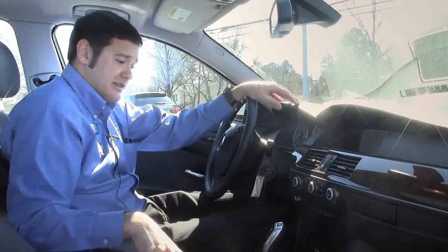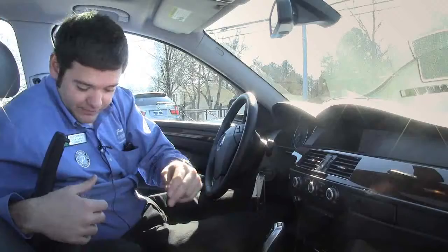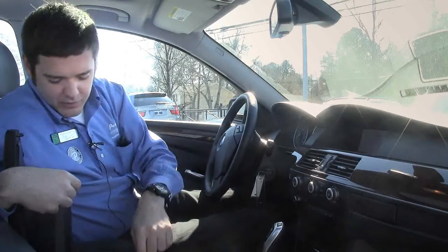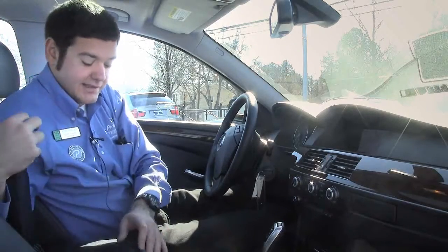Along with the navigation, you can also hook up your music devices — iPhone, iPod, whatever — through the USB or auxiliary jacks right in here.